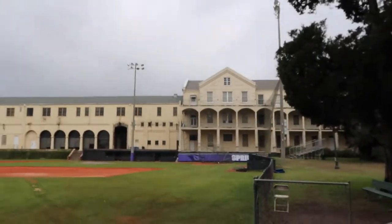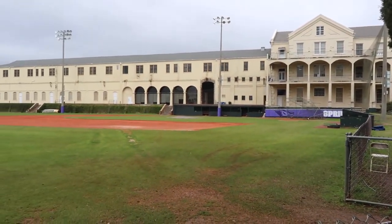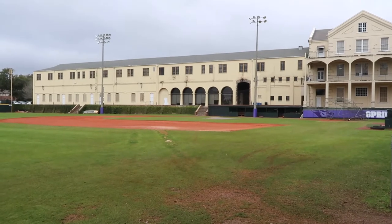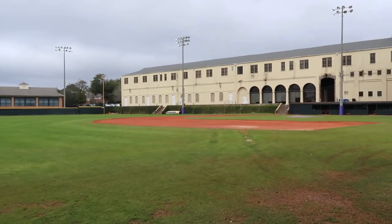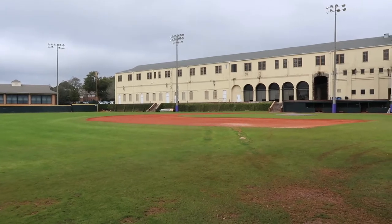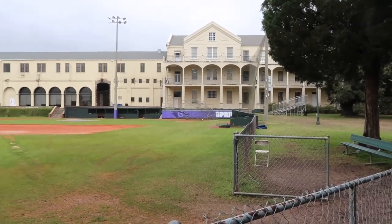It's a pretty unique stadium. Looking towards home plate, you can see the building that goes along the side of the right field line - there's a wall that looks like it's got some ivy on it, and of course there are small stands right here on the side.